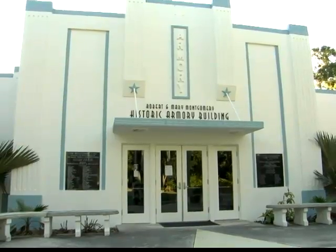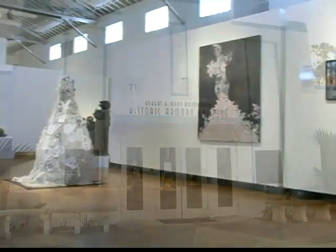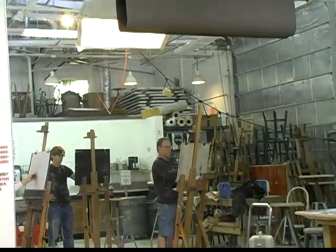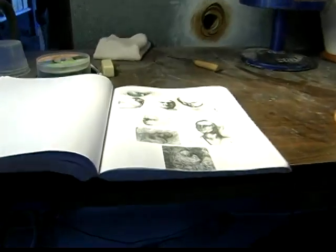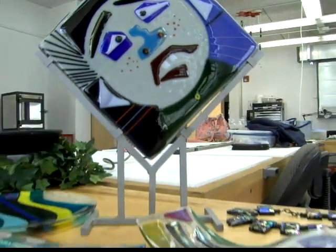The campus of the Armory Arts Center is comprised of three buildings. The original Art Deco building contains the administrative offices, the three exhibition galleries, and computerized graphic arts, photography, printmaking, jewelry, and glass classrooms and workshops.